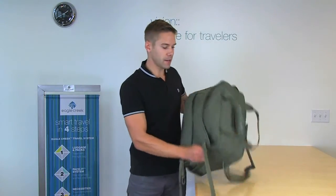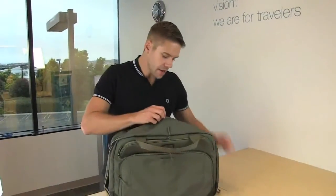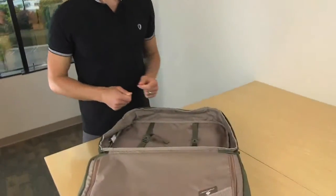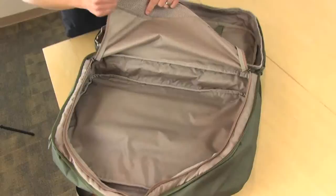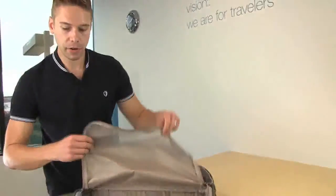Alright, let's take a look at the inside of the bag. Inside the main compartment are two compression straps to help secure the contents and a zippered mesh compartment with a bunch of built-in volume. You can pack a ton of stuff in here, especially if you integrate it with our pack-it system.